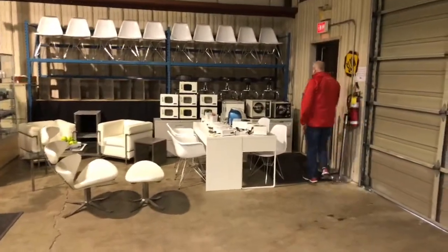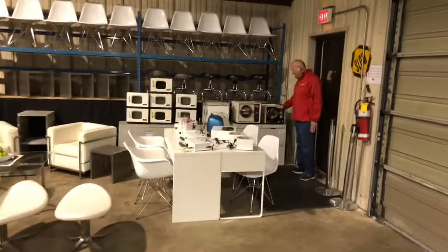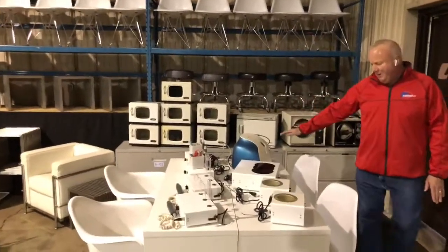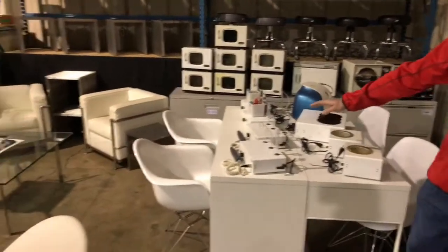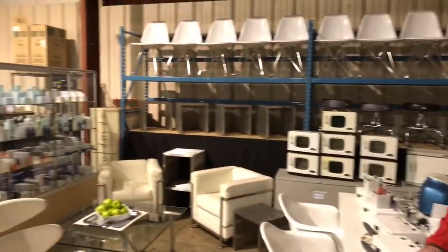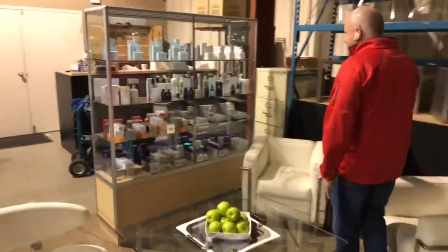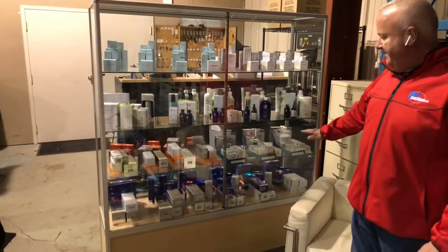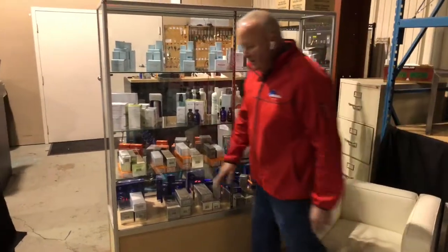Over here on this side of the room we've got a couple of autoclave units — SpeedClav autoclaves — towel warmers, and all sorts of machines for skin care. Tables, chairs, and lots of skin care products as well. These skin care products are very expensive, very good quality.